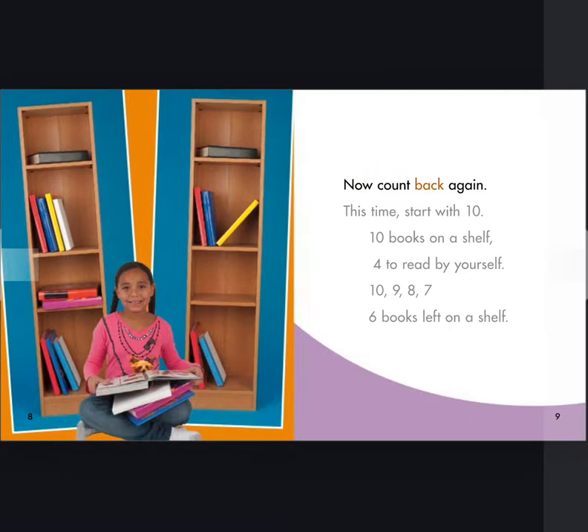Now, count back again. This time, start with ten. Ten books on a shelf. Four to read by yourself. Ten, nine, eight, seven. Six books left on a shelf.